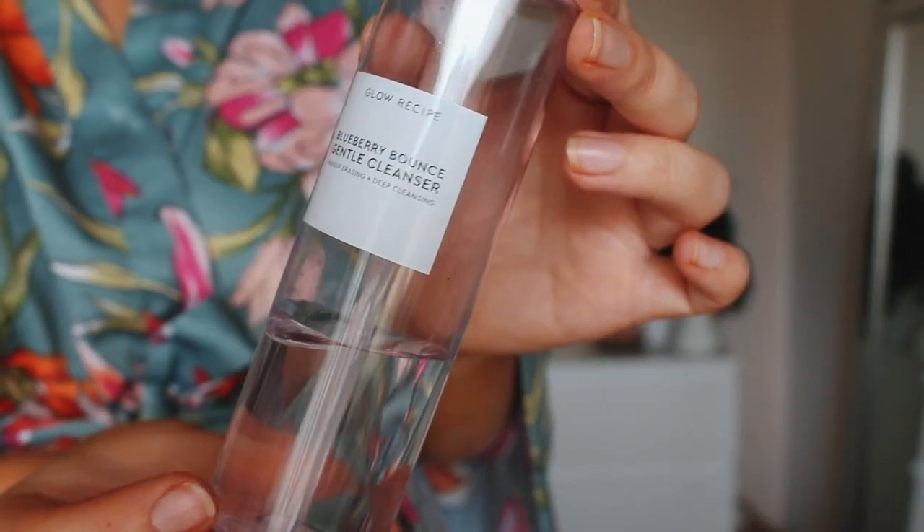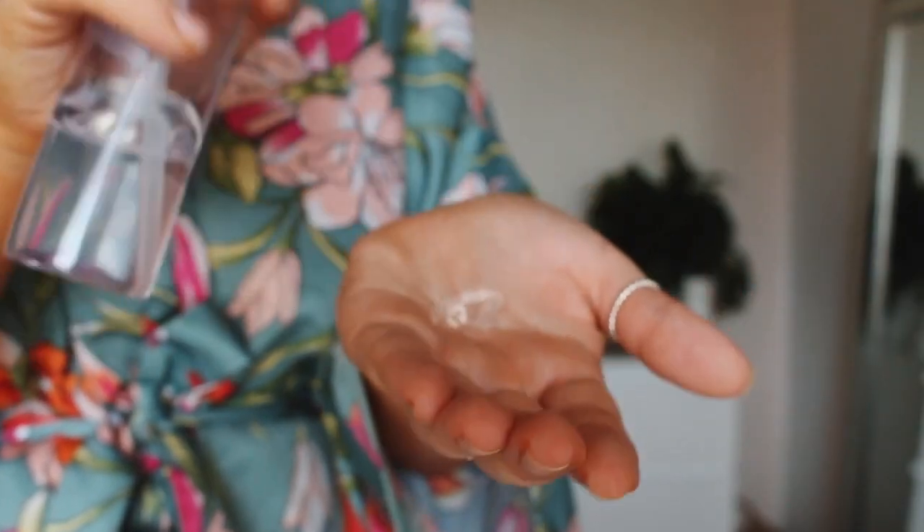The first product I want to talk about is their cleanser. This is a simple hydrating cleanser that does not strip your skin at all or make you feel dry. It's a really gentle gel, and it's makeup-erasing as well. Personally, I like to always use an oil cleanser to get my makeup off before any other cleanser. I usually use this one in the mornings, or a few times a week. I do also use a Dermalogica clear skin cleanser because it has a bit of salicylic acid in it to clean out my pores.